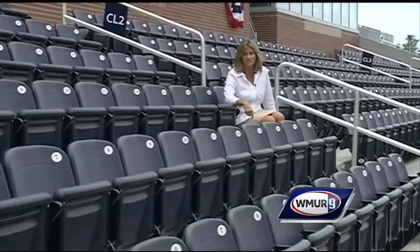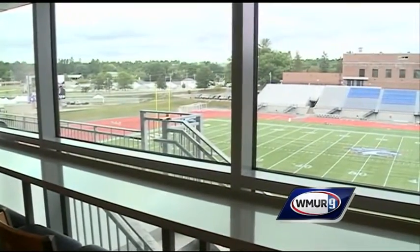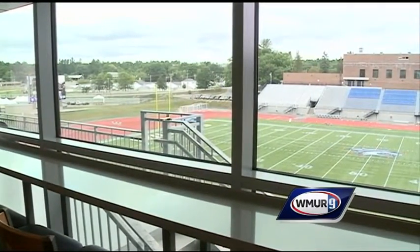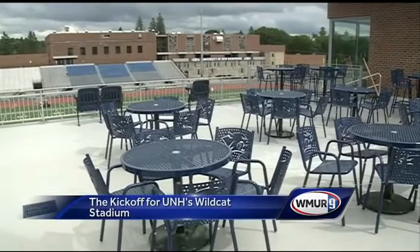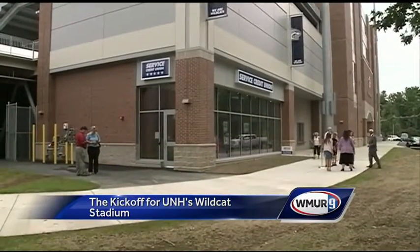The premium seats run $1,000 for the season and come with lots of amenities, like the Service Credit Union Victory Club. It's climate controlled, with all-you-can-eat buffets, balcony seating, patios, and grills. There's even a bank — Service Credit Union — opening a branch on the ground level.